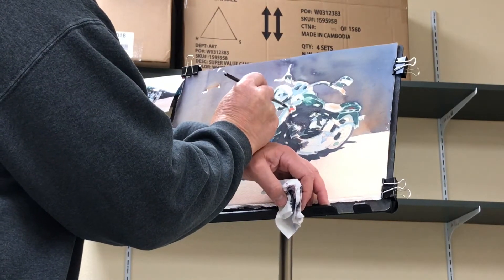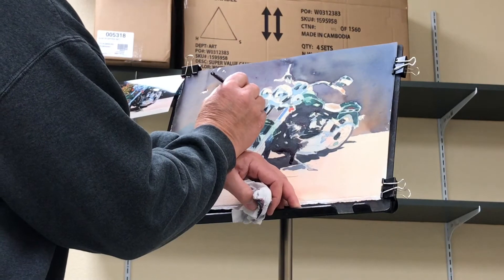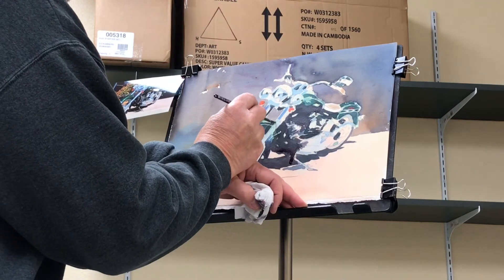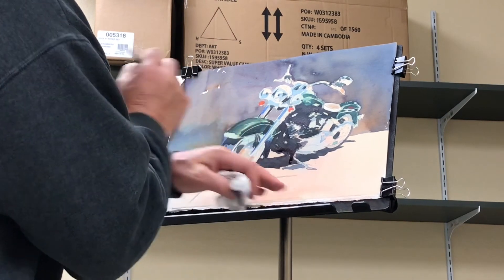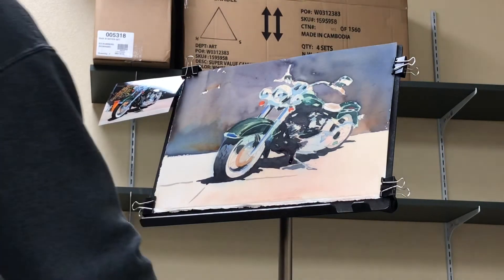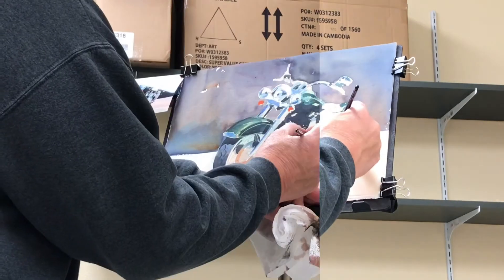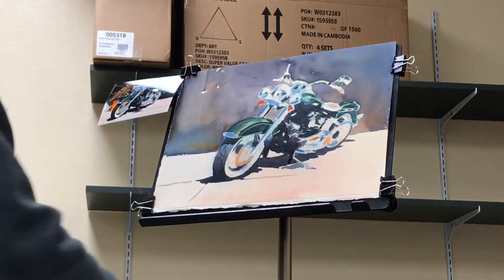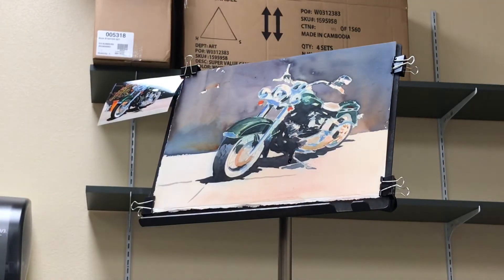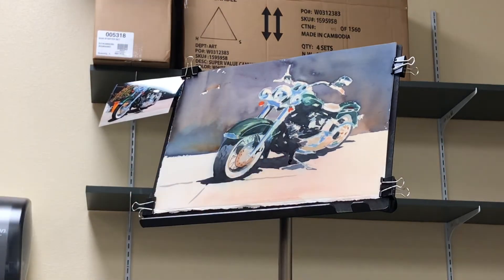Now this blue reflection on the chrome needs to be popped in just a little brighter — just like that. The area of detail there I neglected. I think that gives it enough of a pop there. I don't have to know it, just do it.